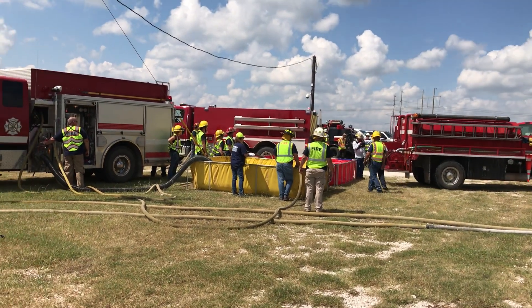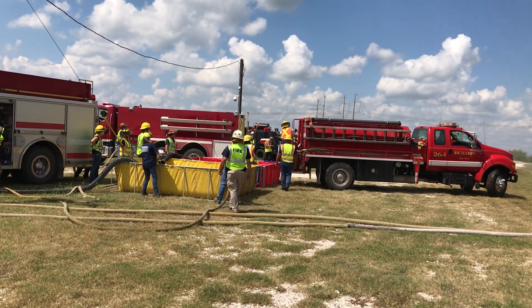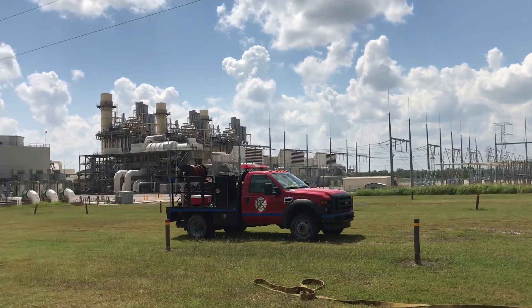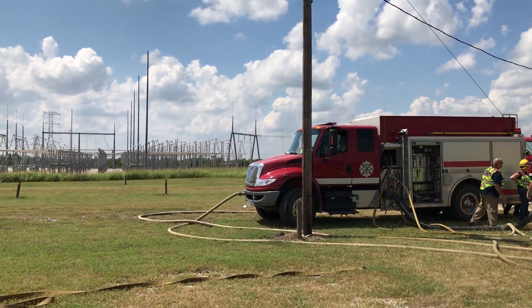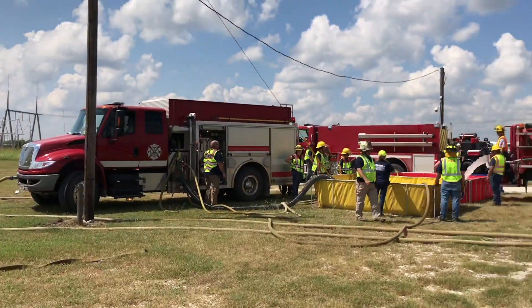The idea behind setting up a dump site is you really want to be able to bring the tankers in and have them dump and not have to back up. We do have a pretty nice sized parking lot here. It might have been better to bring the tankers in and let them do a loop and come back out.